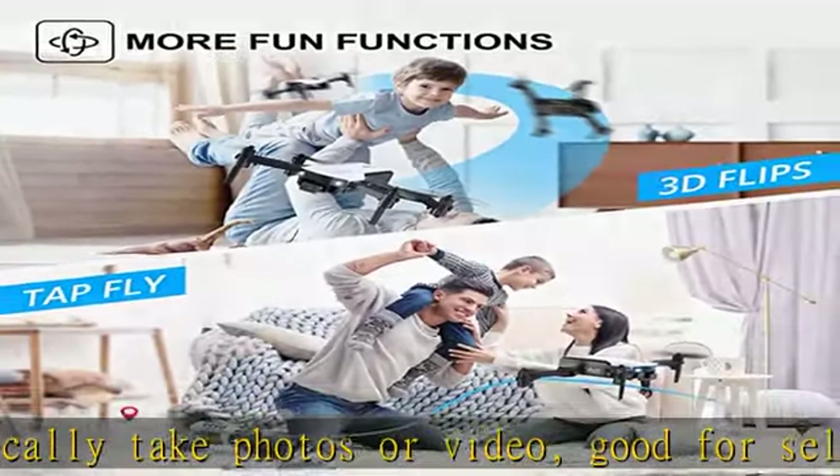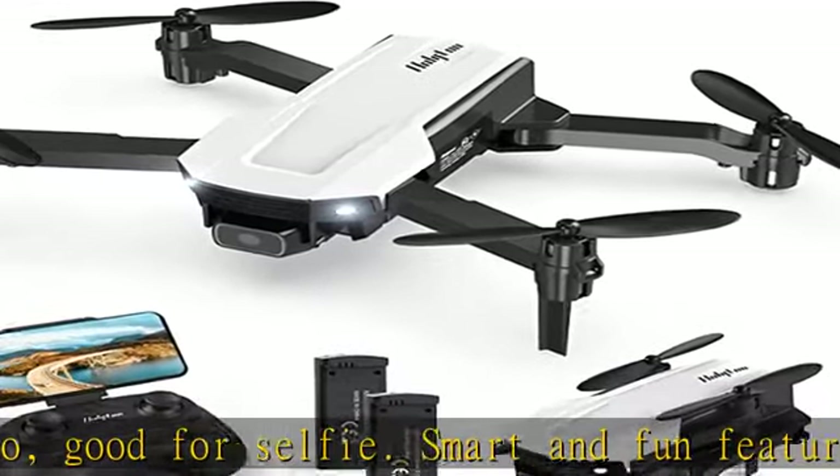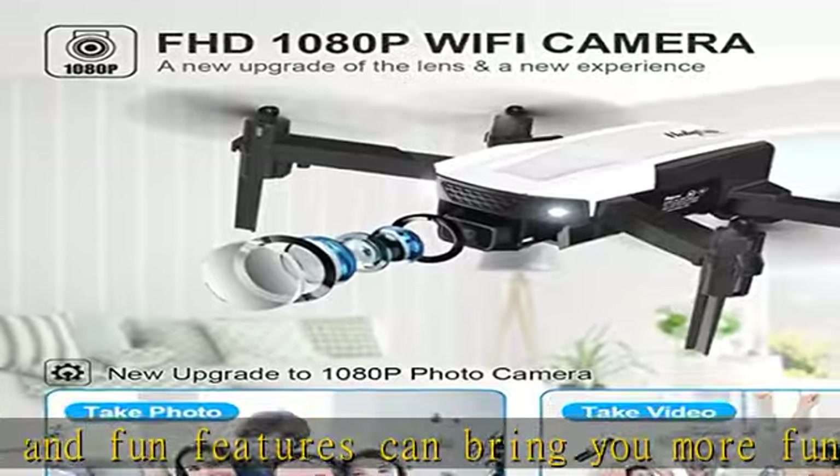The HT25 is equipped with two rechargeable and powerful batteries that support up to 22 minutes of flight time. Charge safe and fly longer, so that you can enjoy a long time of flying fun.